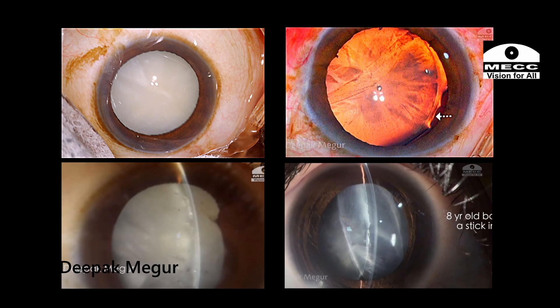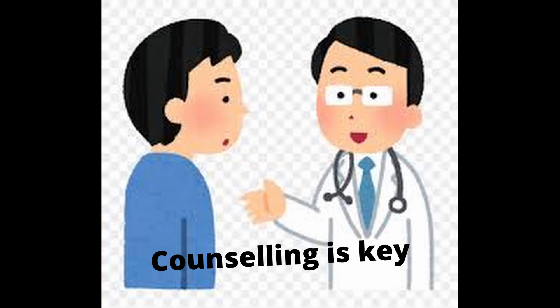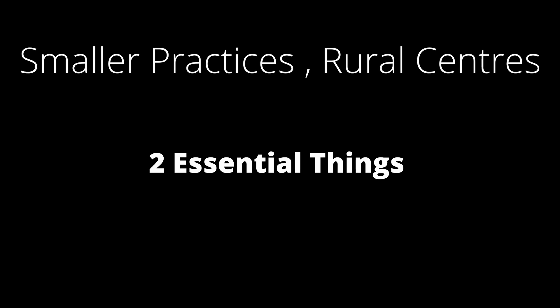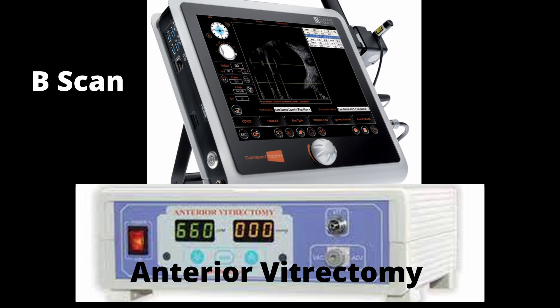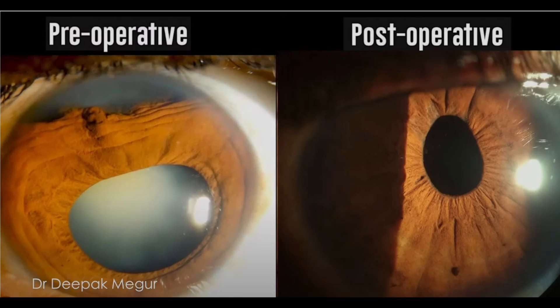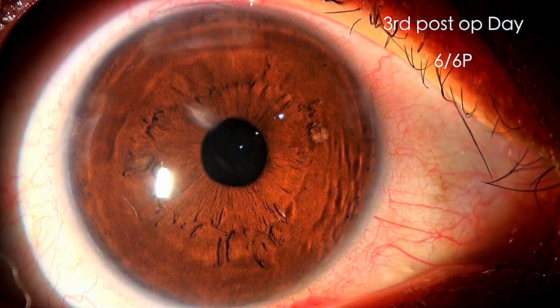To summarize: traumatic cataracts can present very variedly. Thorough pre-op evaluation with good counseling to the patient is the key to ensure realistic expectations. A special note for individual private practitioners in smaller places — my recommendation is to get equipped with two essential things: a B-scan and a functioning vitrectomy unit. If you already have it in a FACO machine, that's great. A reasonably skilled cataract surgeon can give good outcomes in these deserving rural patients if certain basic principles are followed. Thank you for the opportunity and thank you for watching.